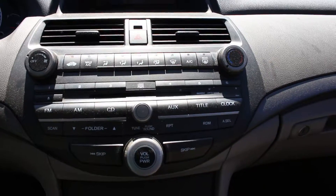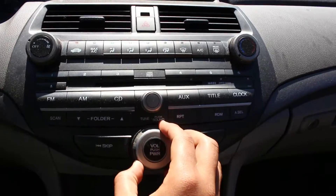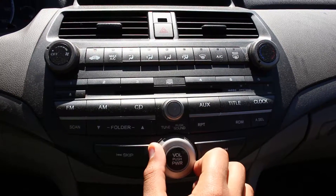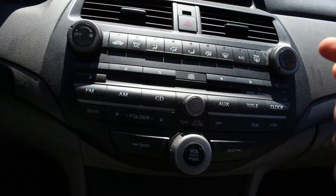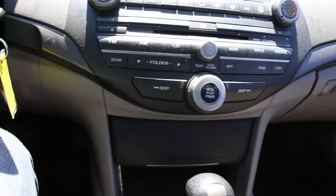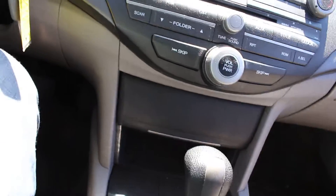Here's the entertainment system. It has AM/FM radio, plays CDs, and you can connect your auxiliary cable in here — you can plug in your phone or your MP3 player. Here's where it goes, right in the glove box.